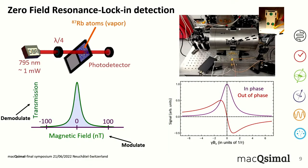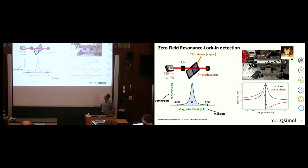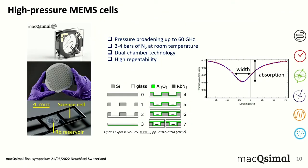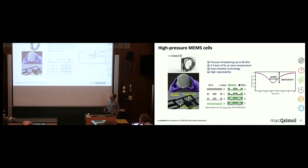It is common to detect the magnetic signal using lock-in detection, where we modulate the transverse magnetic field and demodulate the transmission signal. This has two main advantages: first, we get an out-of-phase component after demodulation which is linear in the magnetic field; and second, we can suppress the low-frequency noise — the 1/f noise — by moving to another frequency band.